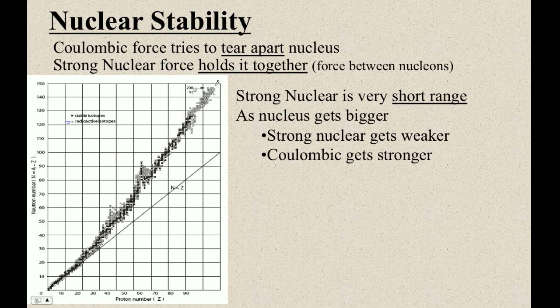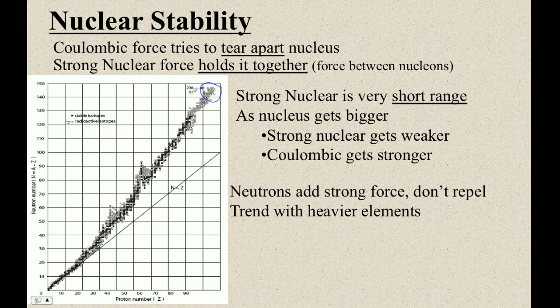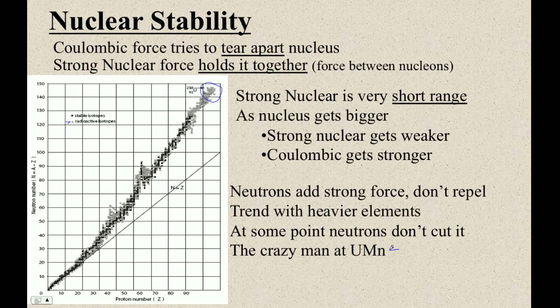These large nuclei are very blousey — these little projectiles can be used to bust them apart. They're like an oil drop; picture a lava lamp — they can undulate and oscillate. In fact, one of the problems with nuclear reactors is that fast neutrons will go right through a nucleus like this without even being absorbed by it. So neutrons add strong force, and with heavier elements you get more neutrons than protons. That's the basic idea.